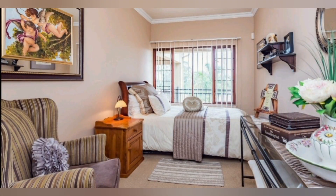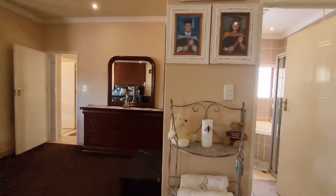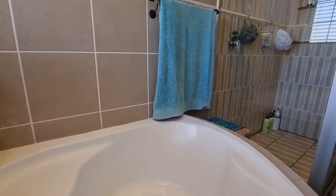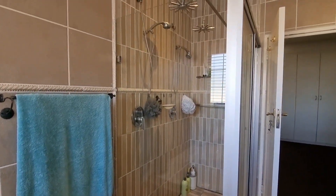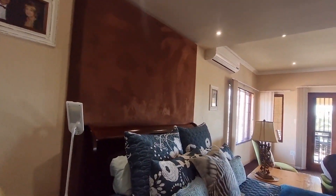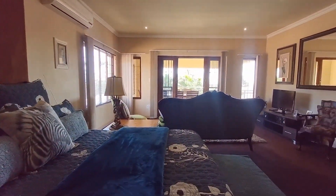This is bedroom number four. And then the main bedroom, bedroom number five — it's enormous. The ensuite bathroom has a basin, toilet, huge bath and shower. Lots of built-in cupboards. Very spacious — a double king size bed fits with ease, as well as a pajama lounge.